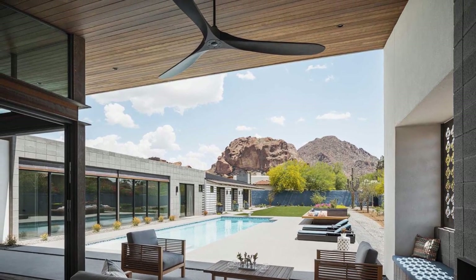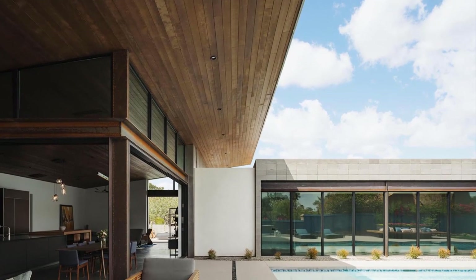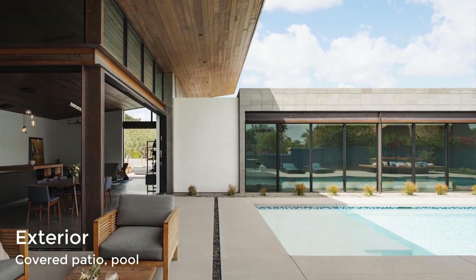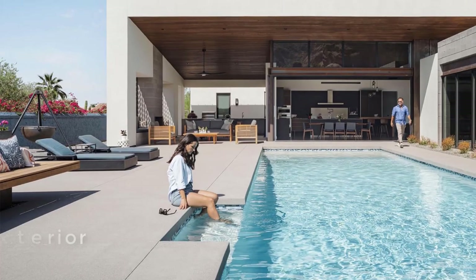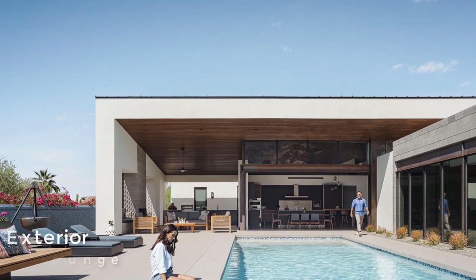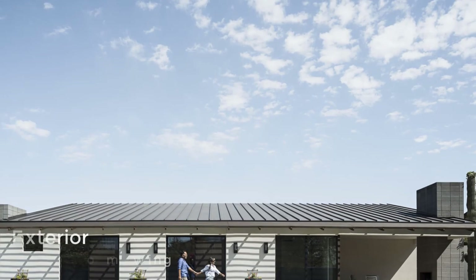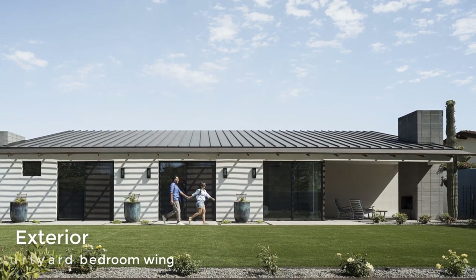The courtyard features a swimming pool and an open lounge deck.